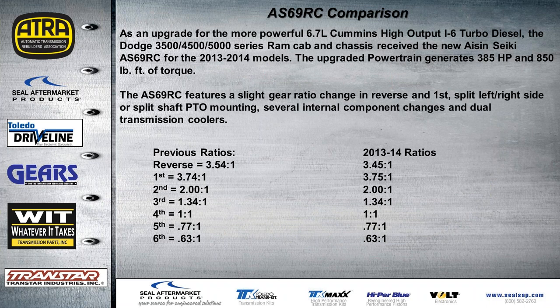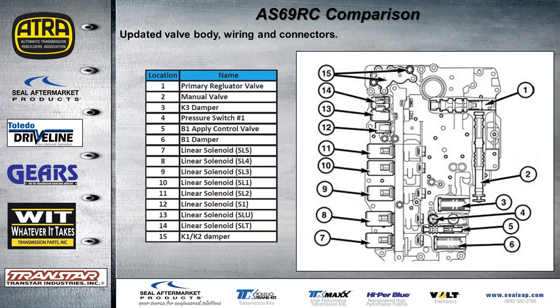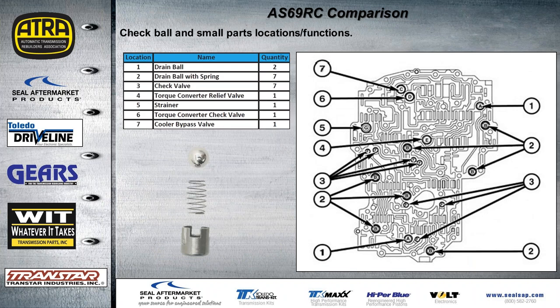When we talked earlier about the '8' being the torque capacity, there is now an AS69RC that came out around 2013 or 2014. You can see the difference in the gear ratio changes. The PTO can be used from either side. One of the major changes is that all the accumulators were taken out of the case and put into the valve body — all identified in the handout. All solenoids went to a linear type; there are no more on/off solenoids. There were also changes in check ball and small part locations and functions.